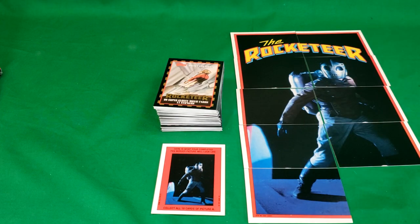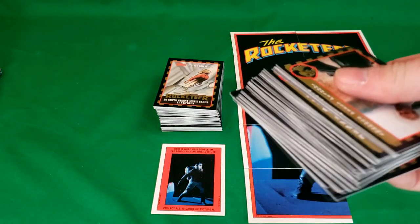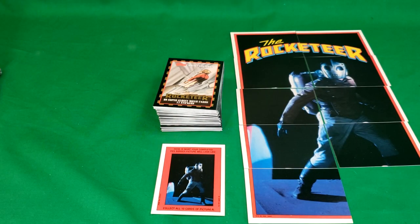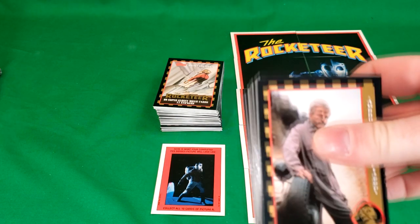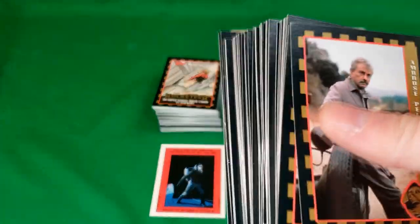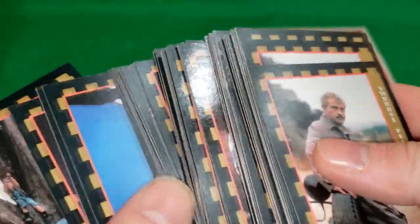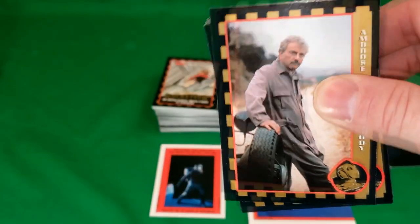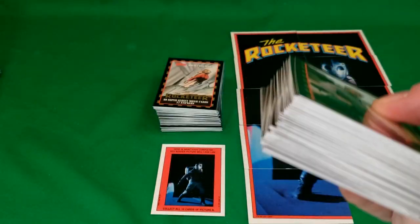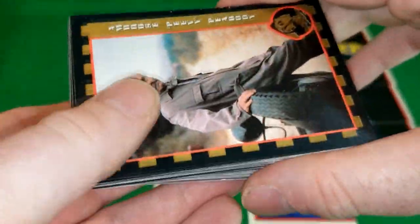I'm going to save the duplicates so that I can use the stickers and put them on stuff, because I really like the Rocketeer. But if you guys have the Rocketeer trading cards and you're missing any, check with me — post a comment on the video. I'll go through these and see if I have what you need. And all I'll charge you for is the postage. I don't really see a point in keeping duplicates around or putting doubles on eBay.